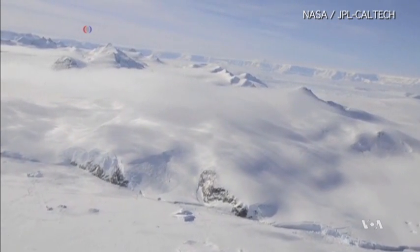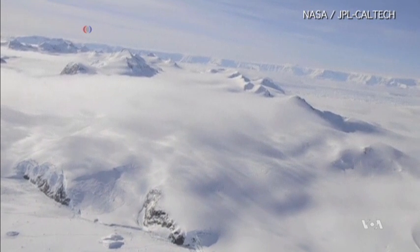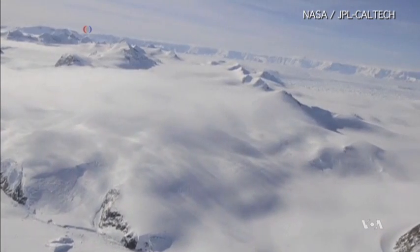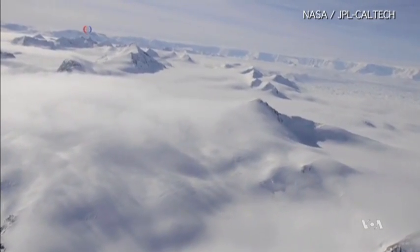Scientists say it will be only a few years before the 1,600-square-kilometer Larson B ice shelf completely disengages from the ground and breaks into hundreds of icebergs.